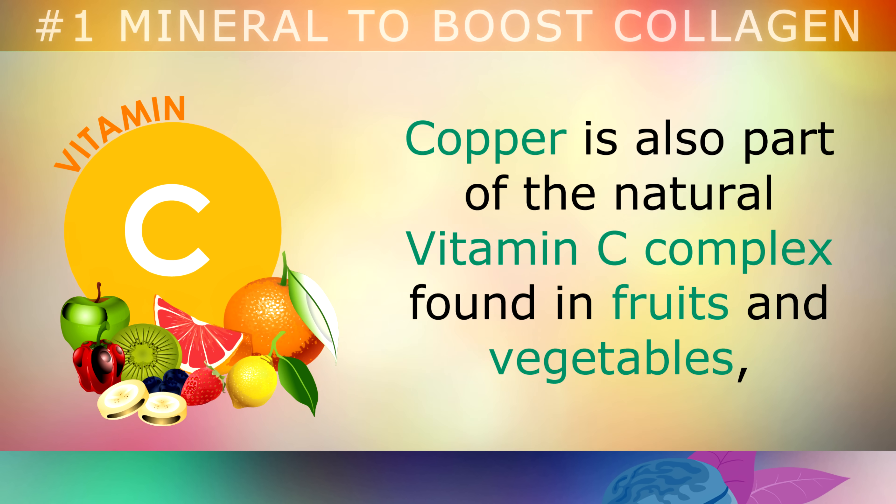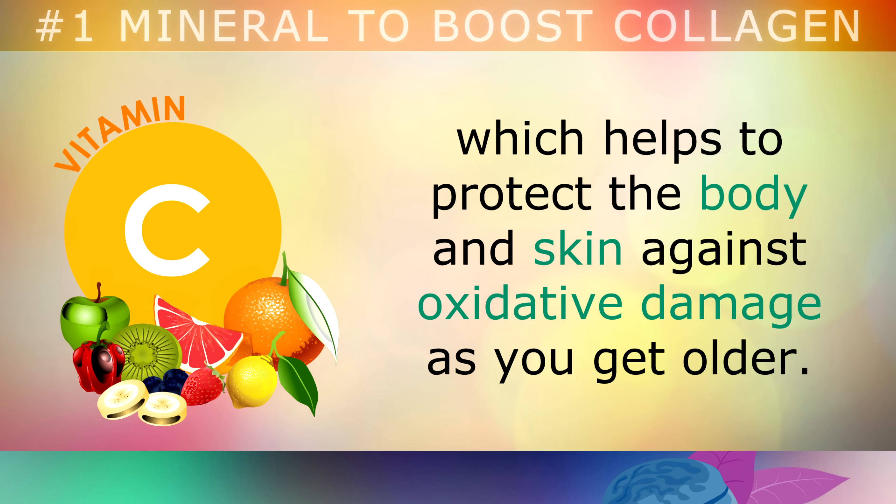It's important to note that copper is also part of the natural Vitamin C complex that you find in fruits and vegetables, which helps your body to protect the skin against oxidative damage as you get older.